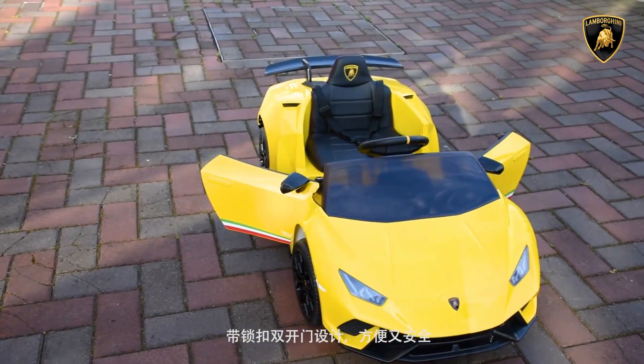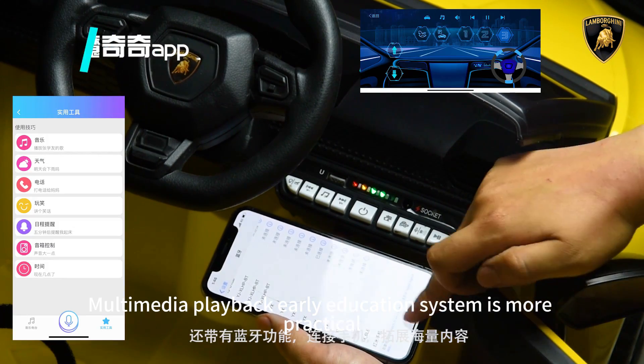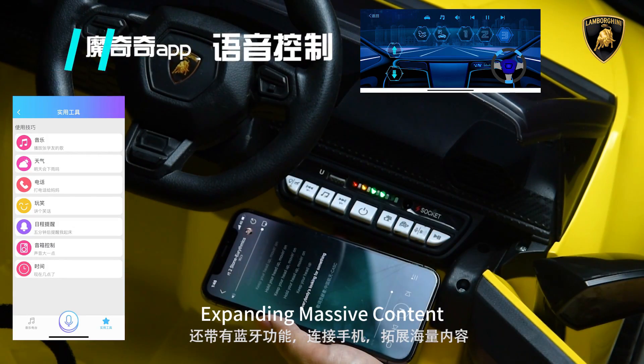A multimedia playback early education system makes the vehicle more practical. Also equipped with Bluetooth function to connect your phone, expanding access to massive content.